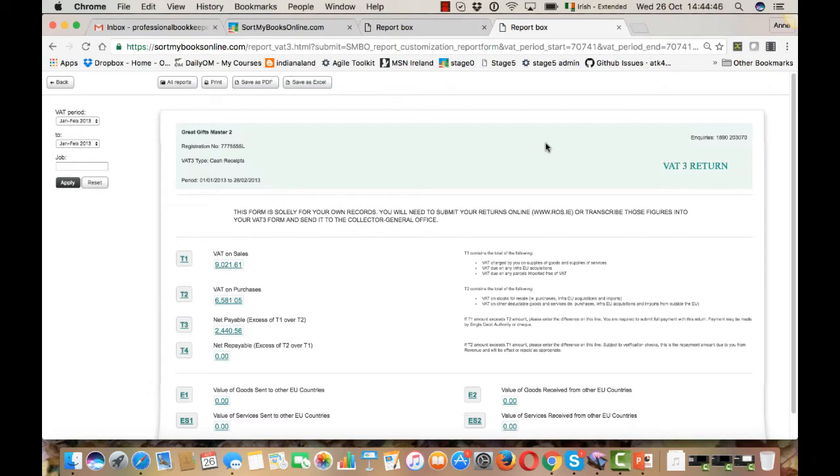Remember, no one had to enter data or touch any piece of paper more than once. All this was done with a phone camera, emails, or a scanner. Now that you can see how simple your life can be, contact us to help you get set up with Sort My Books and auto-entry. So let's get paid!